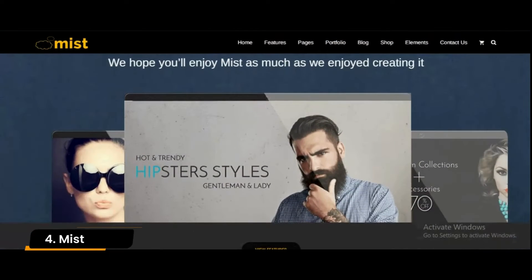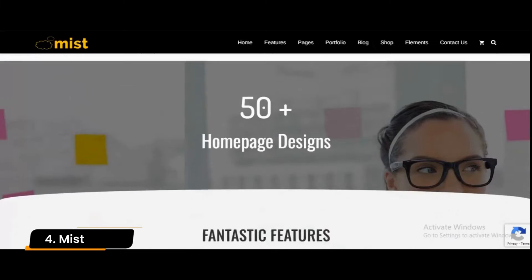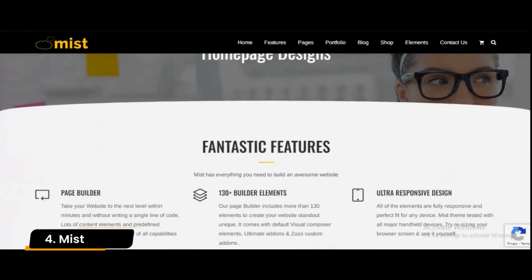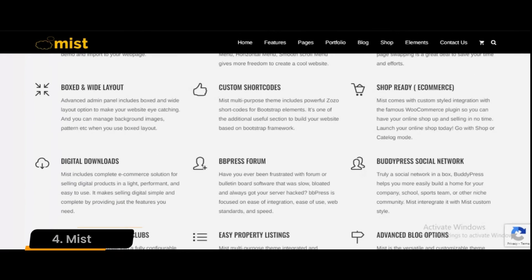Number 4: Mist. Mist is a fantastic and all-around theme that works especially well for insurance websites. With gorgeous visual page-building functionality, web admins of any skill level can quickly create professional insurance websites.